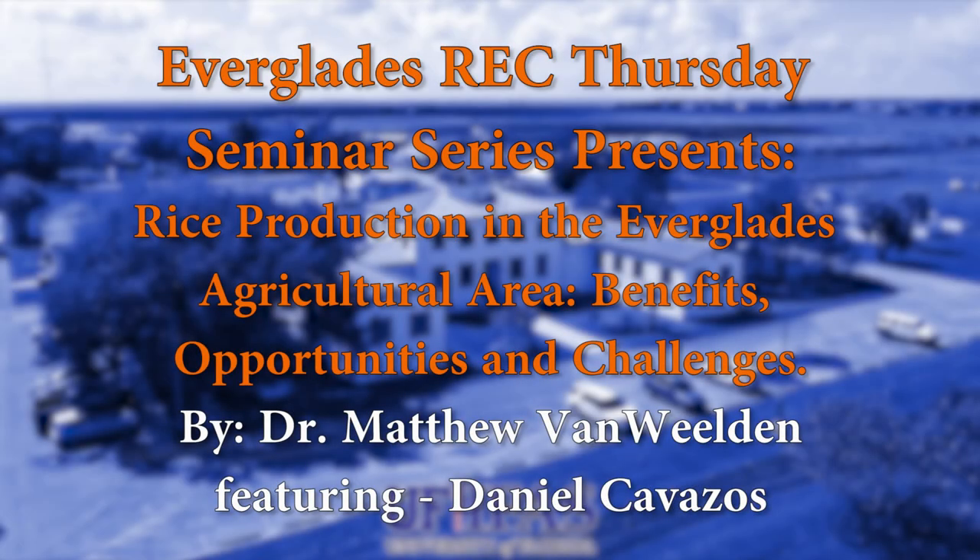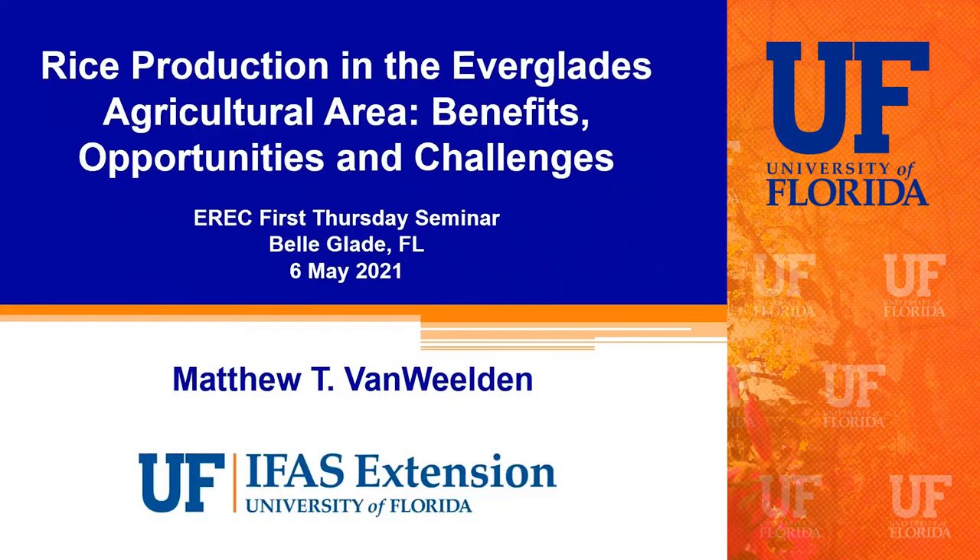Thank you all for joining us for our Thursday seminar series. Today's speaker is Dr. Matthew Van Wielden from ERDC. Matt is an agronomy crops extension agent with the University of Florida in Palm Beach County. He works to provide educational workshops and field days for sugarcane and rice growers, and conducts applied research on managing arthropod pests, diseases, and weeds in row crops. Matt has B.S. and M.S. degrees in entomology from Purdue University and a Ph.D. in entomology from LSU. Today he will talk about rice production in the Everglades Agricultural Area, its benefits, opportunities, and challenges.